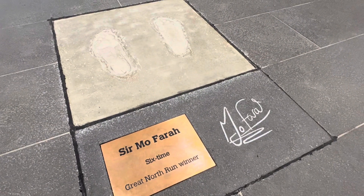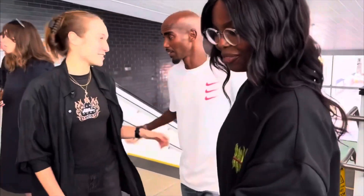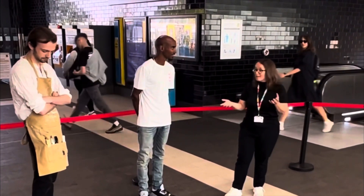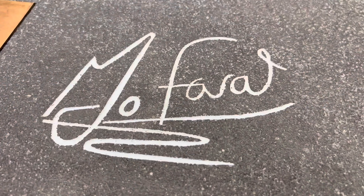So when you're coming through this amazing metro station, you are going to have Sir Mo's footsteps right in front of you. It feels brilliant. I feel like I've run the Great North Run, if I'm honest with you. Mo Farah, he's iconic. He's really looked to the Great North Run. He's done it quite a number of times. So the fact that we've now got his footprints and his signature on the station, it's going to have a real positive impact.